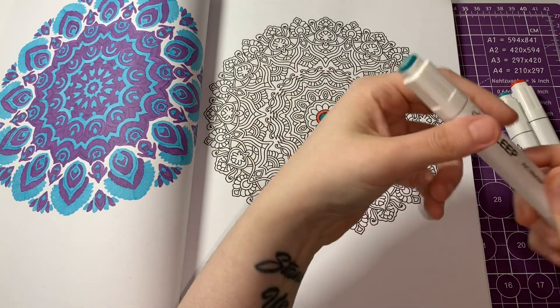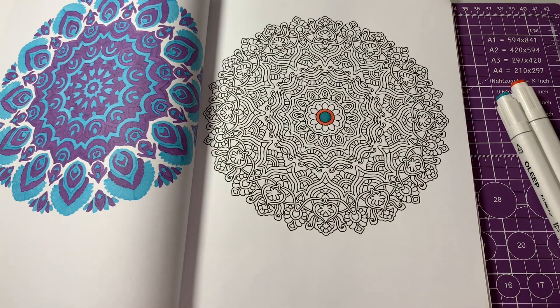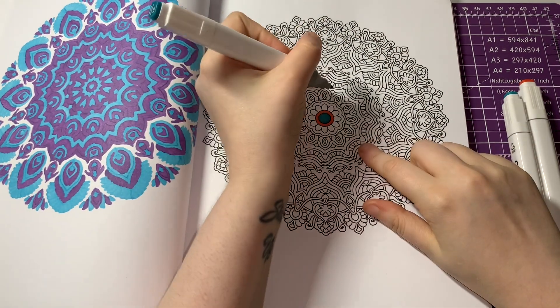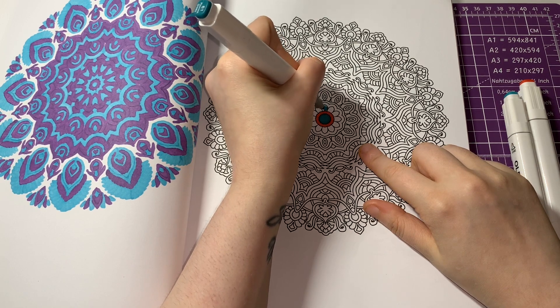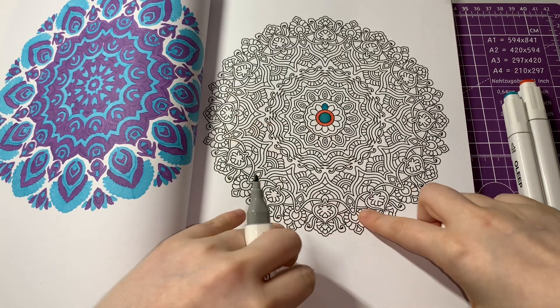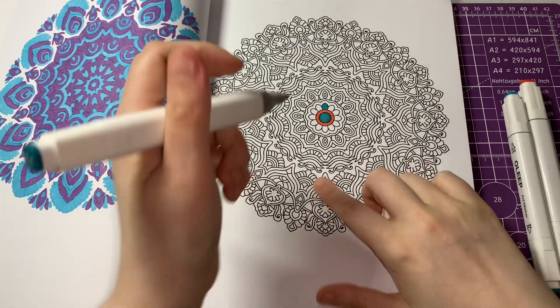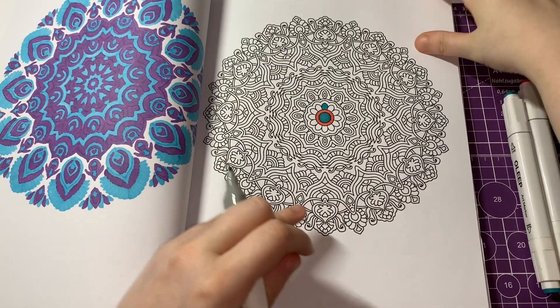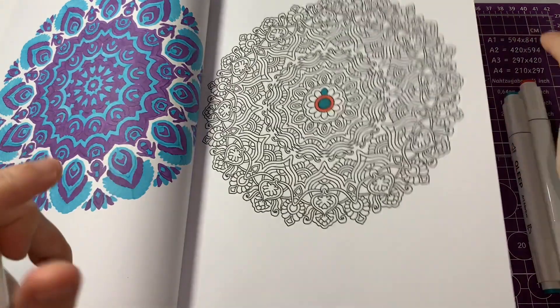The next colour I'm going to use is 61 Peacock Green. I just used the 22 French Vermilion — I'm hoping these markers stay juicy as they are really really old. I think I got them in like 2018-19, and yeah, they're quite still juicy.